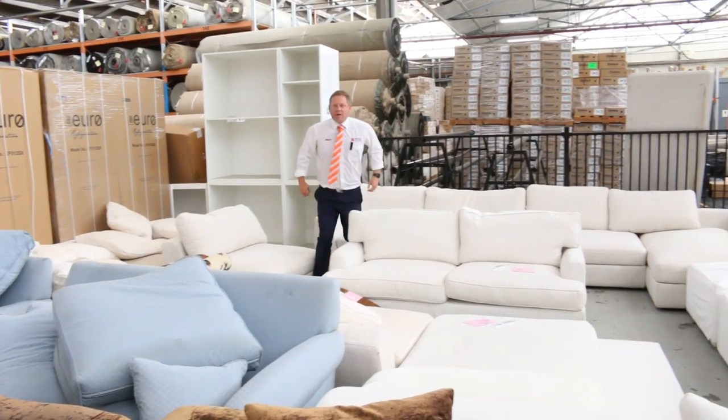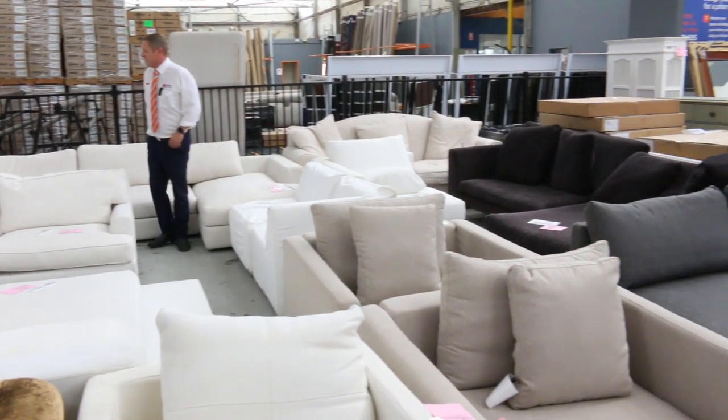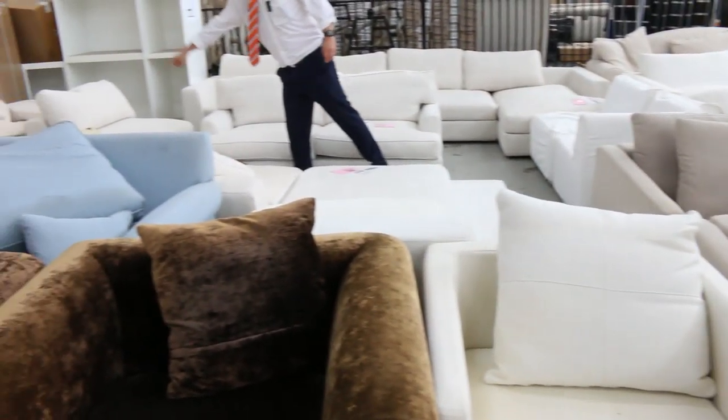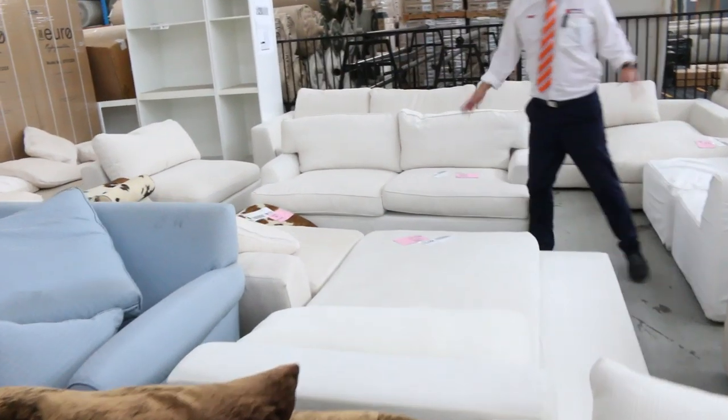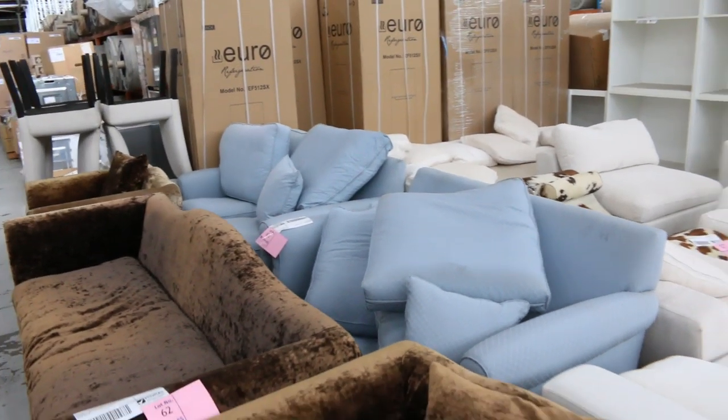Have a look at all this ex-hire furniture — it's from display homes mainly, so it's pretty much not even been used. All this stuff, all these beautiful couches, an amazing cowhide lounge hiding down here.